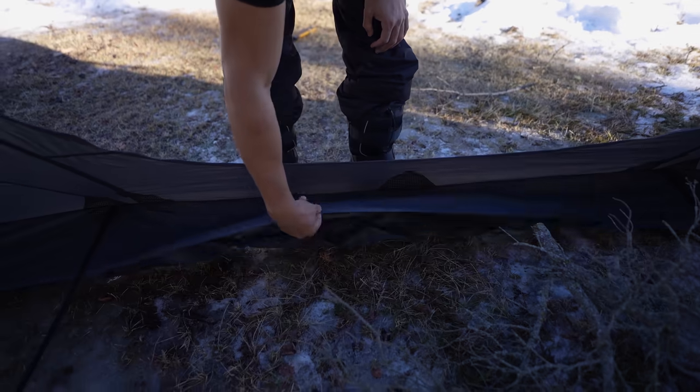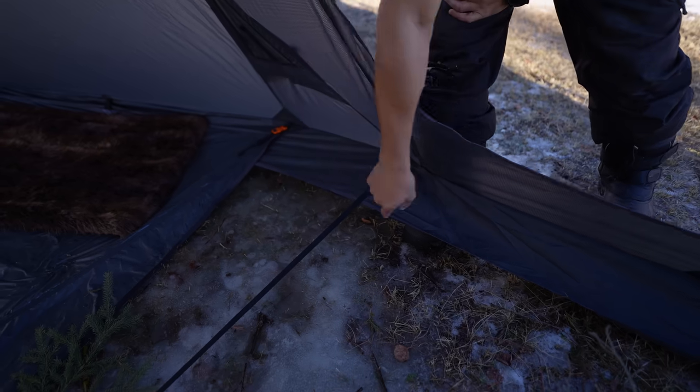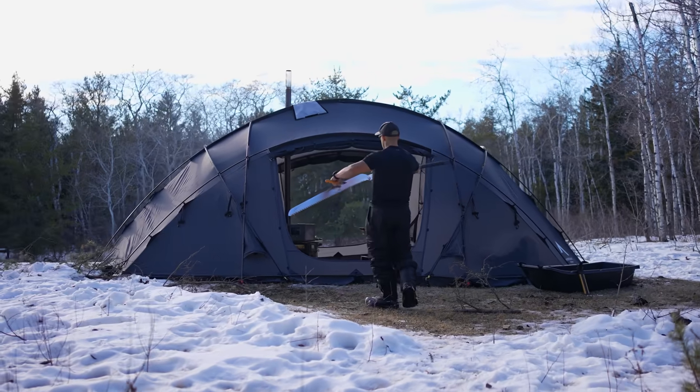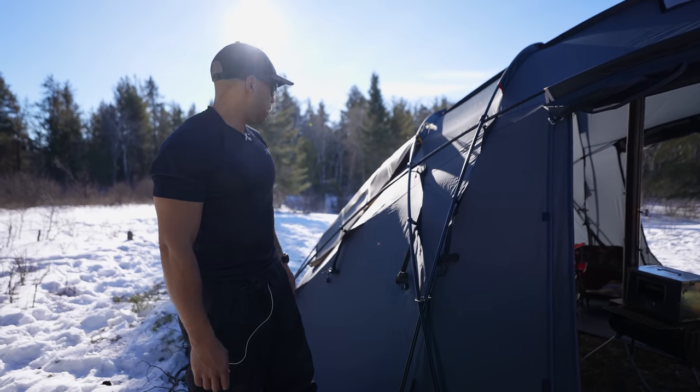There's an internal skirt, so the actual floor — there is not going to be a gap. As you can see there, the skirt goes underneath the floor. You can guide the tent out. Right now we don't even have it pegged down. The design and stability for such a large tent is actually very well built.